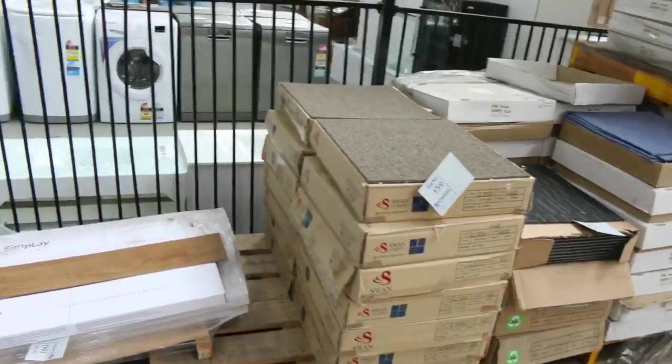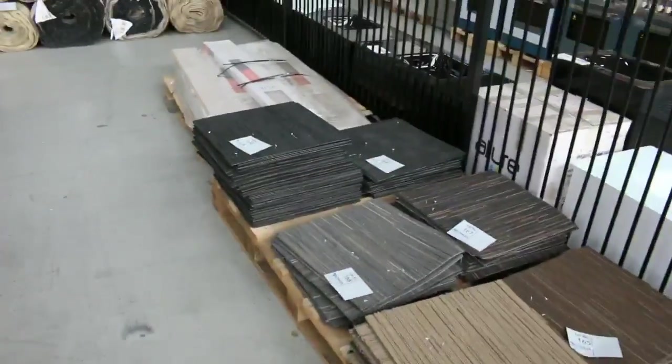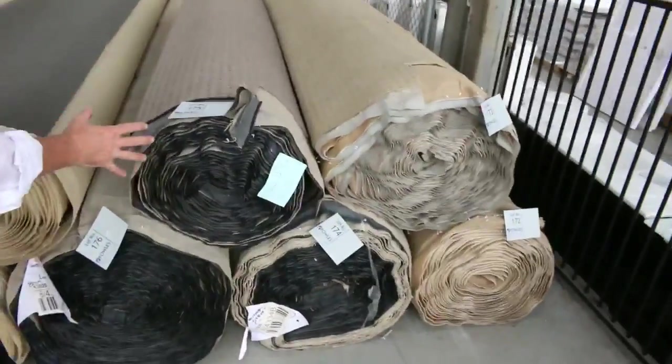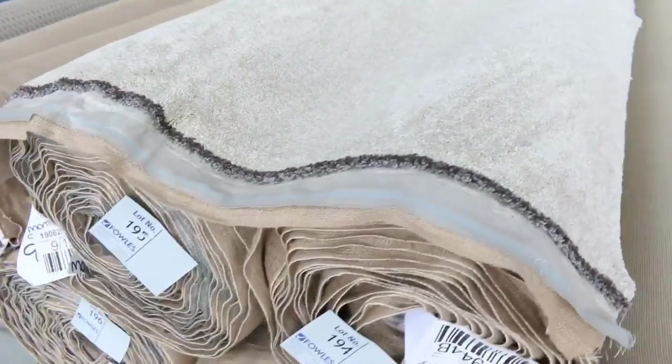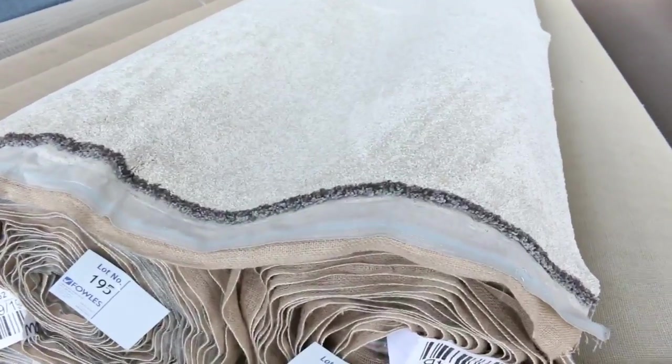A few range of carpet tiles there, selling from as low as $5 a square metre. Over here, some more large quantities — the loop pile especially. Lot number 175 is a nice colour and you've got two or three rolls of that, and charcoal also. There's plenty of all those. Starting from as low as $25. There's a nice twist pile again here, big quantities, neutral colour.